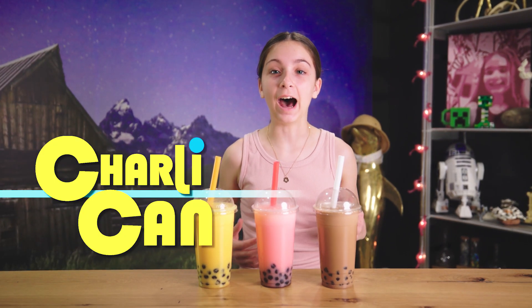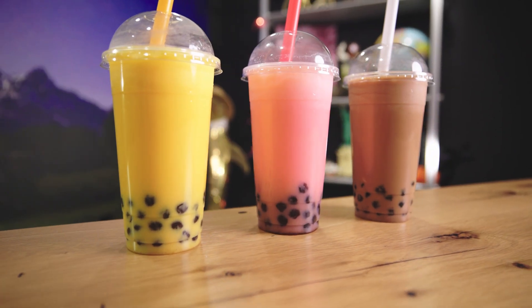Hello everyone, welcome back to Charlie Can. Today I have a new drink that I really want to try — it's called boba milk tea. I don't know what the hype is about, but everyone keeps talking about how good it is, so I want to try it.